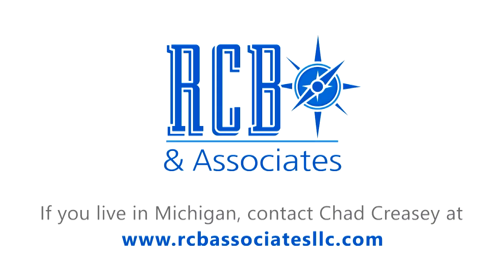If you're thinking of leaving your W-2 job to become a full-time real estate investor, healthcare costs are a major consideration. Chad Creasy at RCB and Associates is a professional health insurance agent helping real estate investors and small business owners choose their best healthcare options. His services are covered by the insurance company at no cost to you. Contact him at rcbassociatesllc.com if you're in Michigan and facing a change in healthcare coverage or transitioning to Medicare.